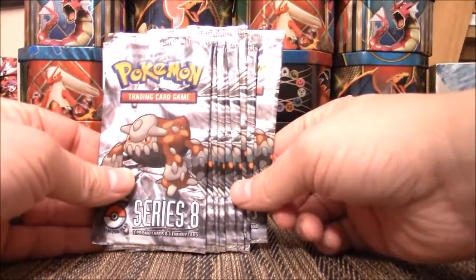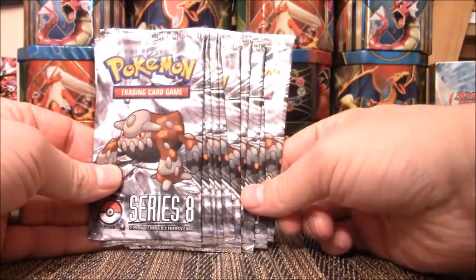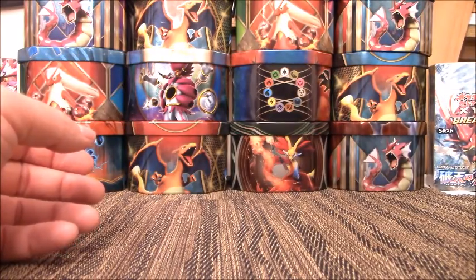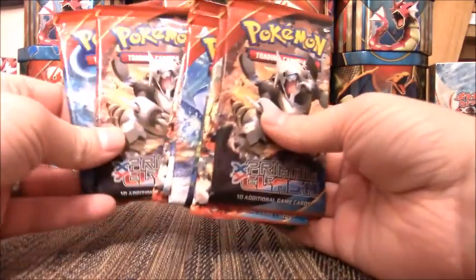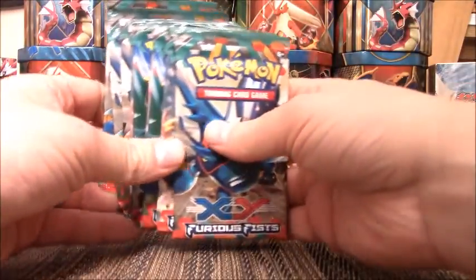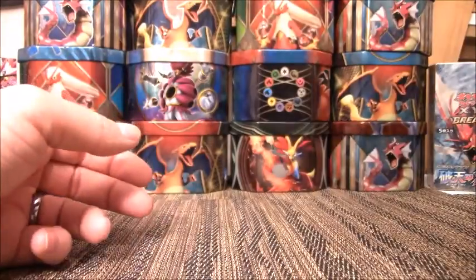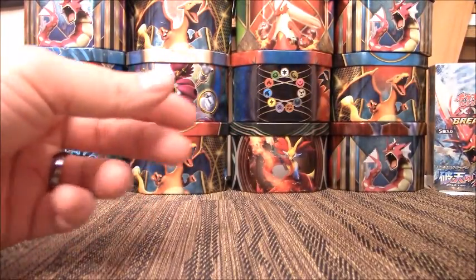We have 10 Pop Series 8 packs with the exact same artwork on the front — I don't believe they had any other artwork. Then we have 8 Primal Clash packs. We have 9 Furious Fist packs — some fantastic Full Arts in this set. Really hope to pull some of those. They may not be worth much, but they are awesome looking.